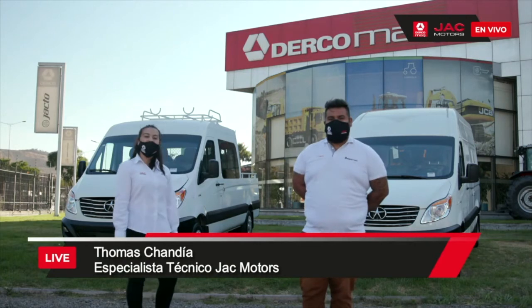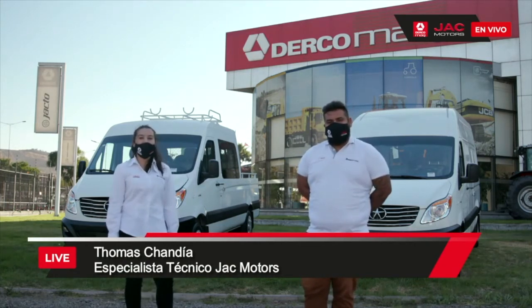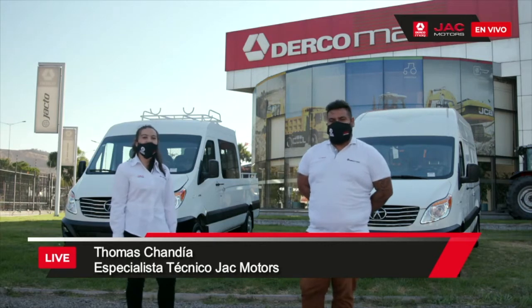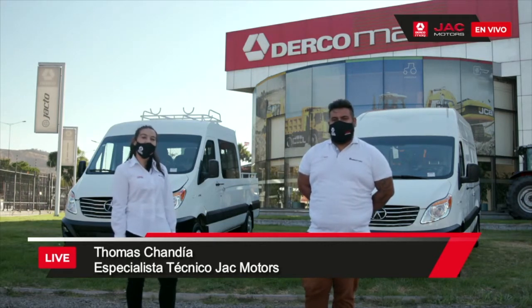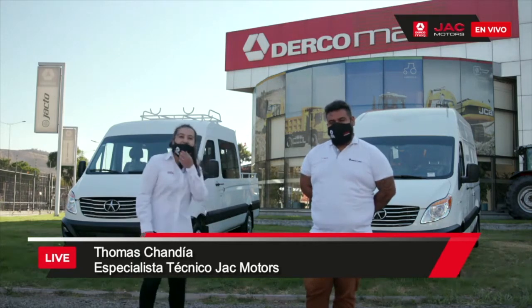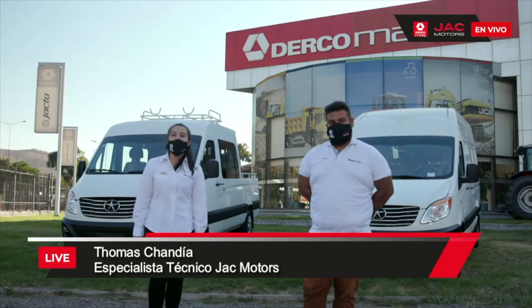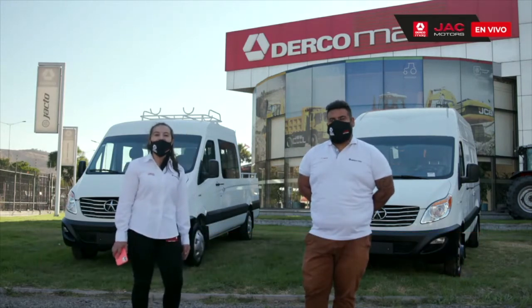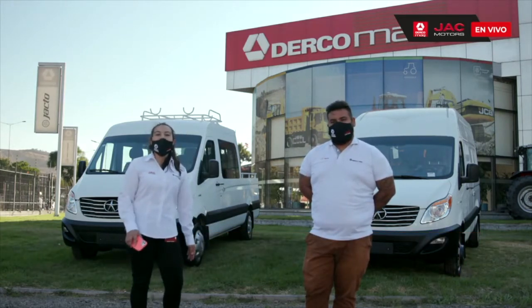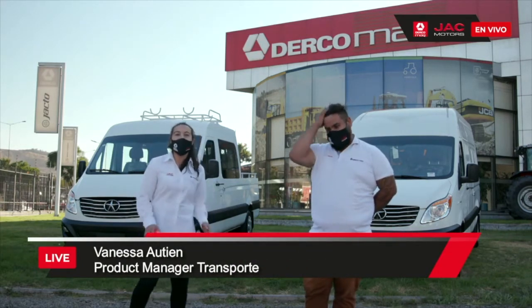Yo soy Tomás Chandía, especialista técnico de camiones JAC. Hoy vamos a hablar de estos dos grandes modelos que tenemos: nuestra Sunray Cargo y nuestro nuevo modelo Sunray Triple Cabina. Quiero agradecer a todos quienes nos están observando hoy, a nuestro equipo de Ercomac y a todos nuestros clientes, porque en 2020 logramos un tremendo desafío: por onceavo año consecutivo, ser los líderes en ventas de camiones livianos entre todas las marcas.